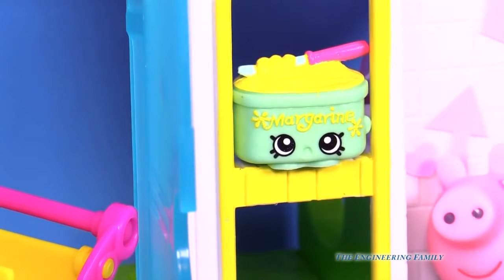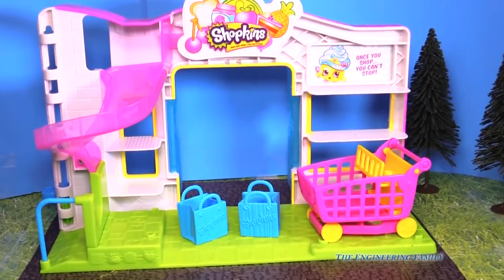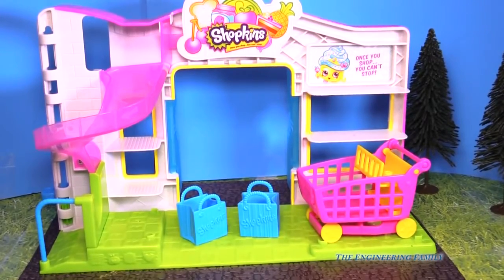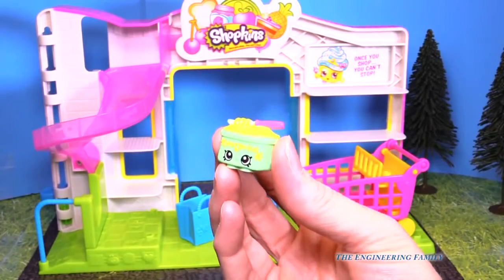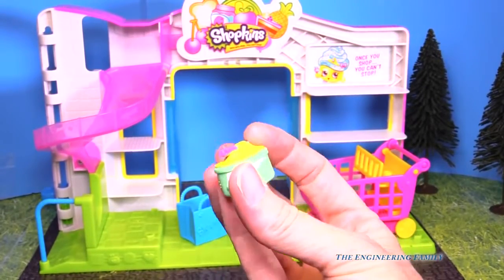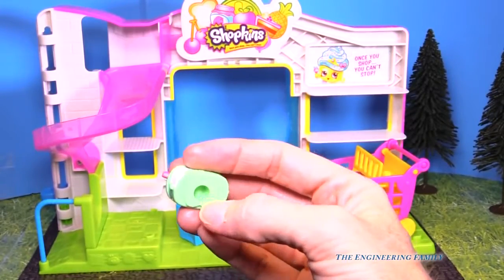Let's turn the Small Mart around and really take a good look. Here's the back of the Shopkins Small Mart. And again, it comes with this super cute margarine — a tub of margarine with a knife at the top. It's decorated, and at the bottom it has that little hole.